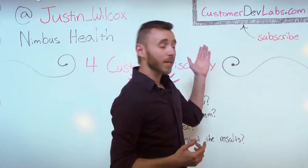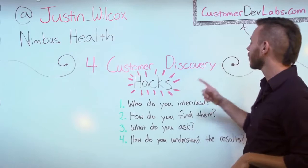If you like what we talk about today, definitely go check out the blog. What we're talking about today is four customer discovery hacks.